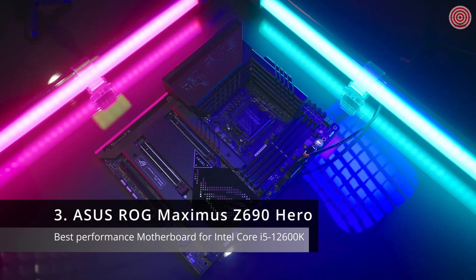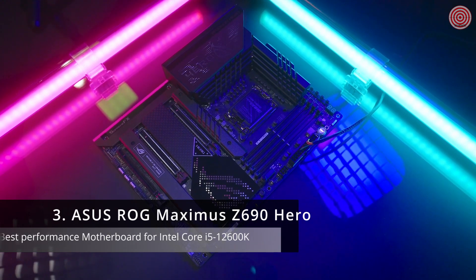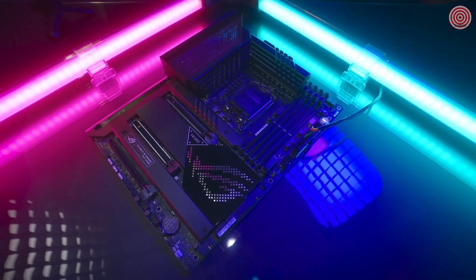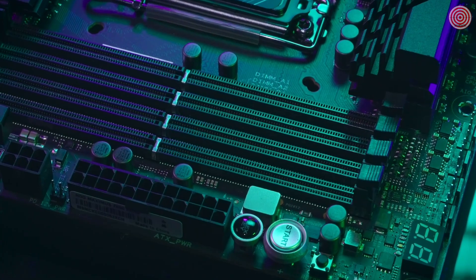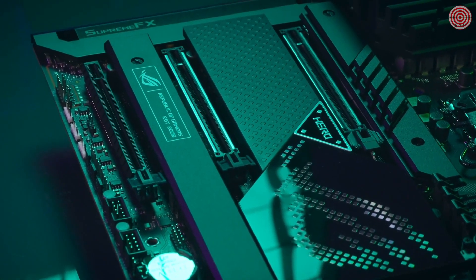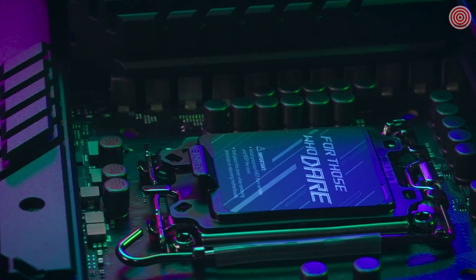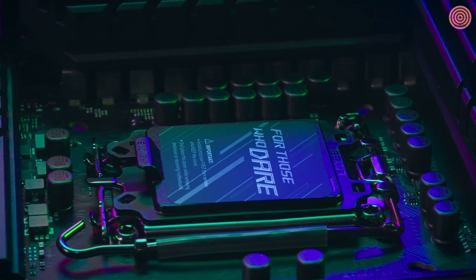This is the all-new 12th generation Intel CPU compatible ROG Maximus Z690 Hero, and it ships Windows 11 ready. The ROG Maximus Z690 Hero supports DDR5 RAM and even PCIe 5.0. It has a 20+1 power stage supporting 90A of power to satisfy your overclocking needs.